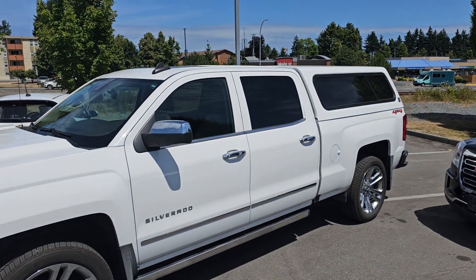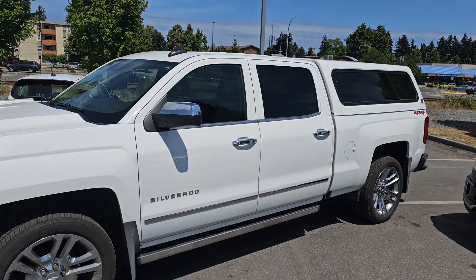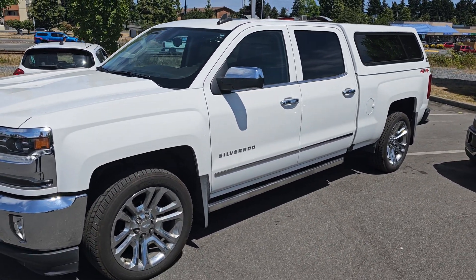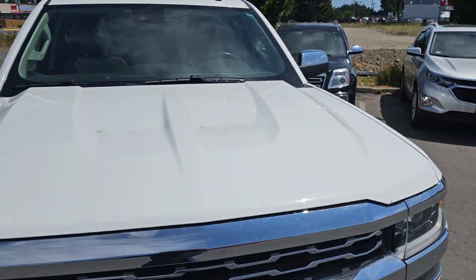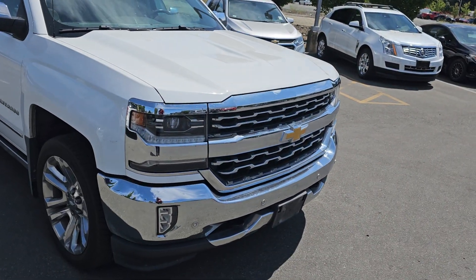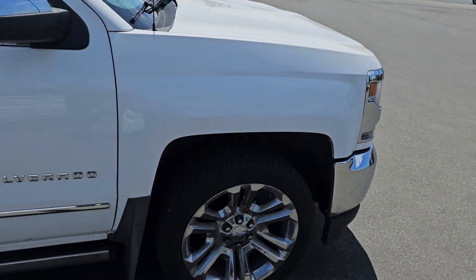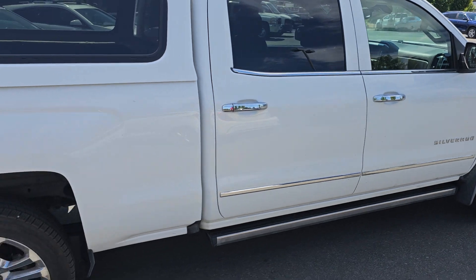Hey Trevor, Steve here from Laird Wheaton GM. I thought I'd make you a quick walk-around video of this truck before it was detailed, just to give you an idea of how clean it was kept overall. It's through the shop, available for only $47.9k, not detailed yet — I'm just going to walk around and show you how nice it is before they wash it, so you can see how much it was babied.